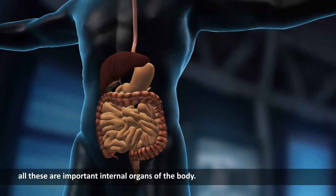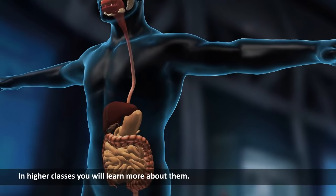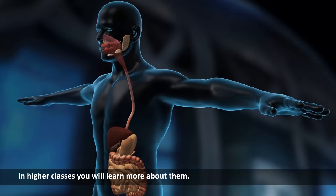All these are important internal organs of the body. In higher classes, you will learn more about them.